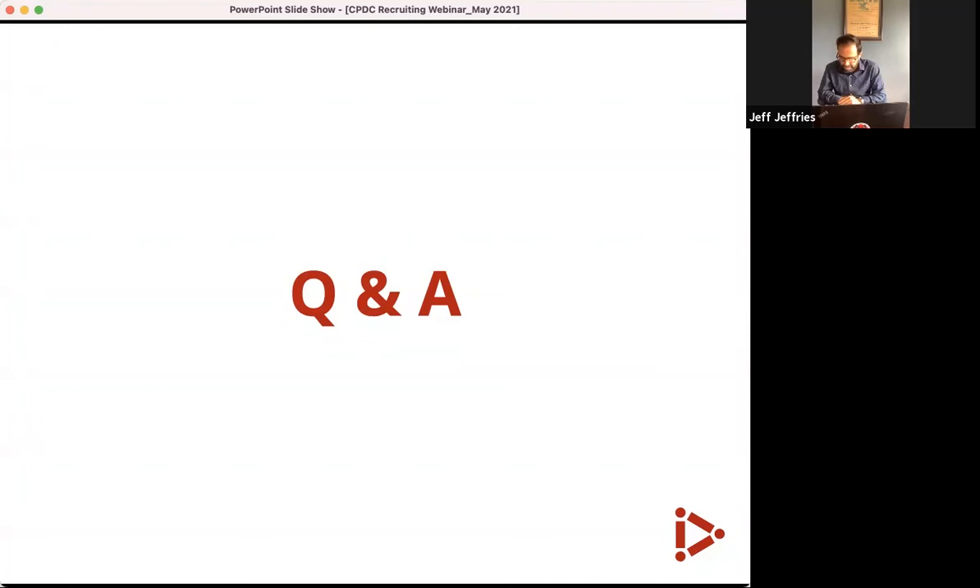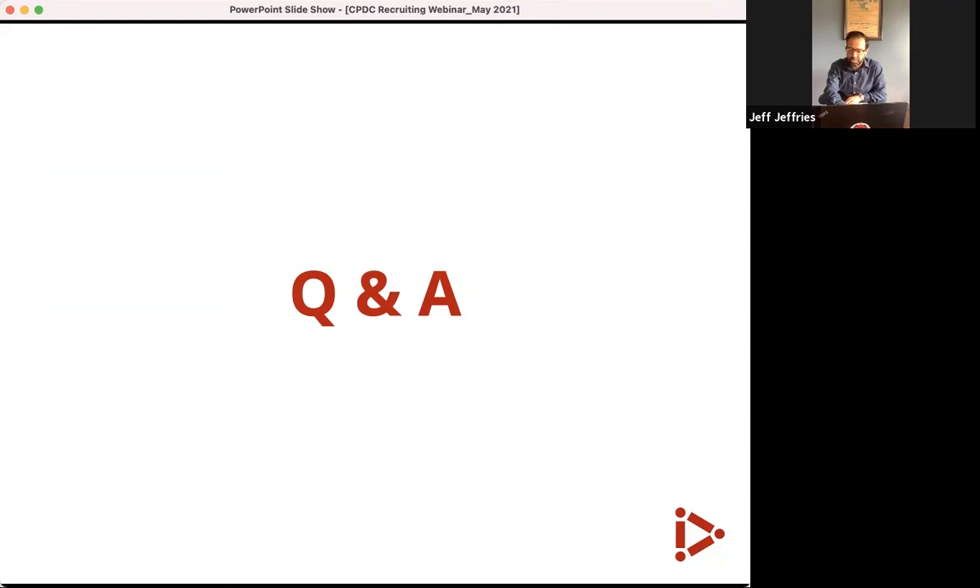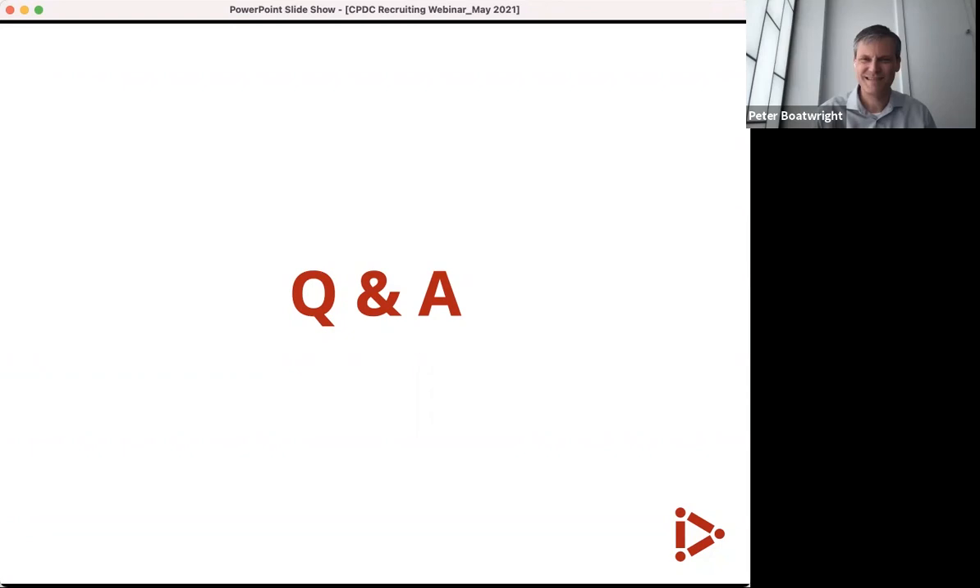Jeff: I think that's all the questions and we're almost out of time. Does anybody else have any questions? Well, Peter, thank you so much for joining us today — that was a great presentation. Thank you to everybody who joined us. Tara Fung asked if the slides will be shared. Peter, are you okay with that? Peter: Sure, absolutely. Jeff: We'll get the slides out to all participants. Have a wonderful rest of your day. Thanks everybody.